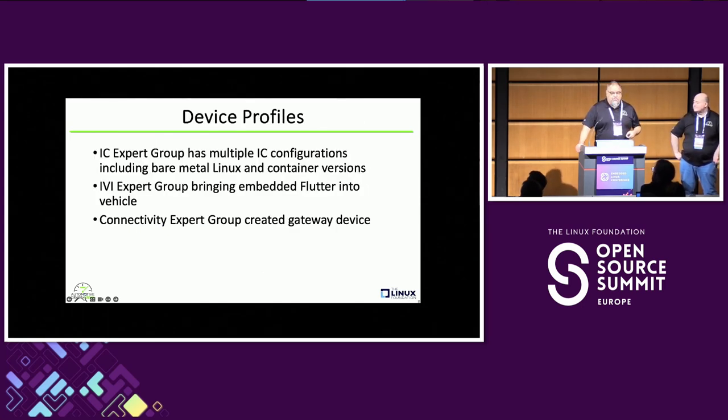A lot of people have the notion that AGL is only about IVI — in-vehicle infotainment. In fact, we have multiple instrument cluster configurations built by our instrument cluster expert group. Those images include Flutter images and Qt images. Some of them run on bare-metal Linux, some in a container, and some on KVM or a hypervisor. So there are a lot of different options for your instrument cluster or IVI system: Flutter, Qt, hypervisor, container, or straight Linux.